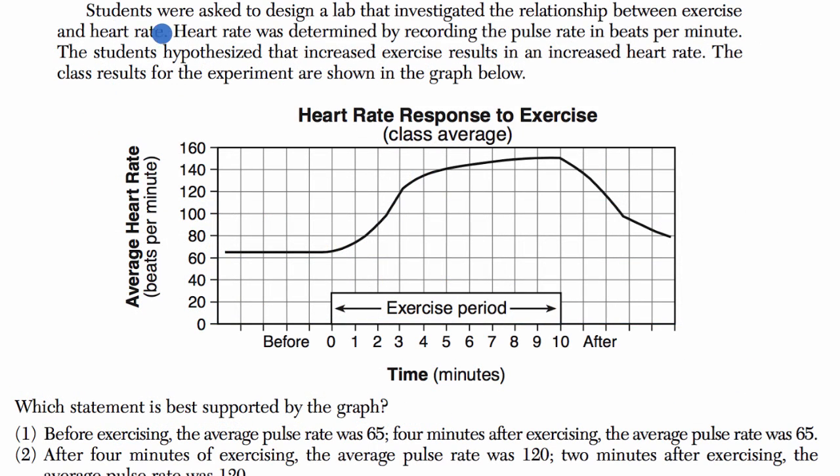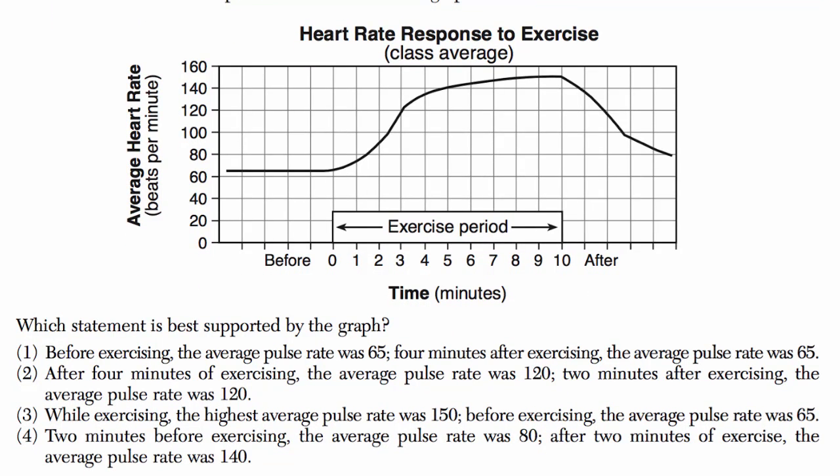So here we're told students were asked to design a lab that investigated the relationship between exercise and heart rate. Heart rate was determined by recording the pulse rate in beats per minute. The students hypothesized that increased exercise results in an increased heart rate. The class results for the experiment are shown in the graph below. Which statement is best supported by this graph?